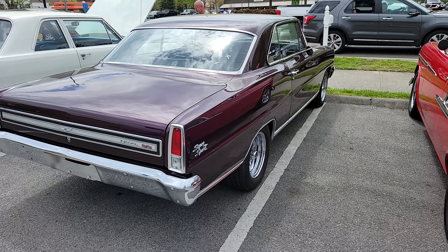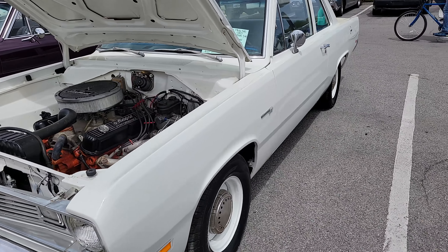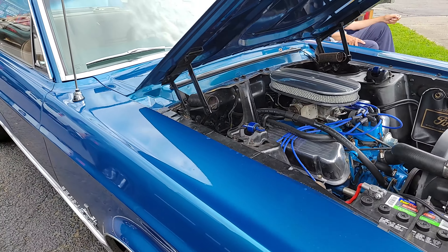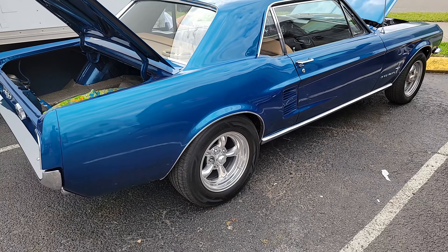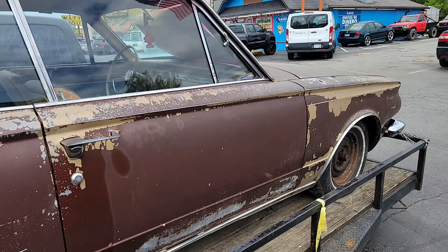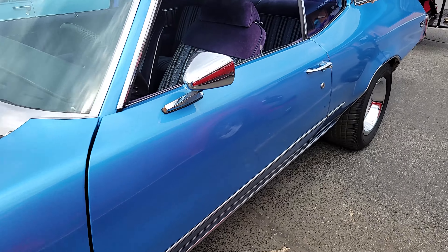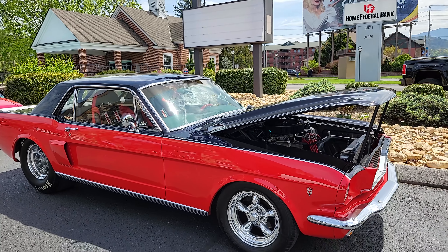67 Chevelle. 67 Chevy II Nova. Gorgeous. I think that's 67 — correct me if I'm wrong. Wow. 69 Valiant — Valiant 100. 67 Mustang. Very cool. I like it — 65 Barracuda, folks. $8,500 bucks. 430 4-barrel Buick Skylark, 72.